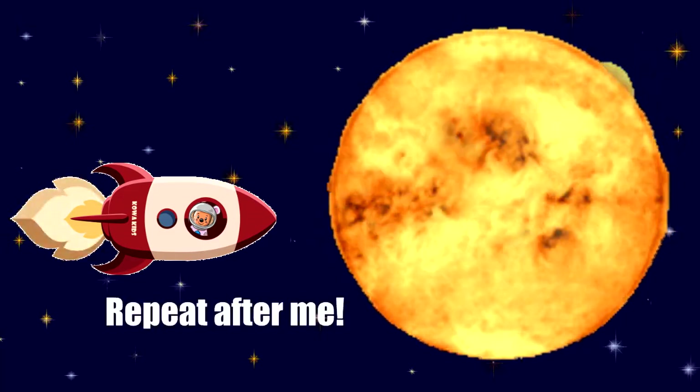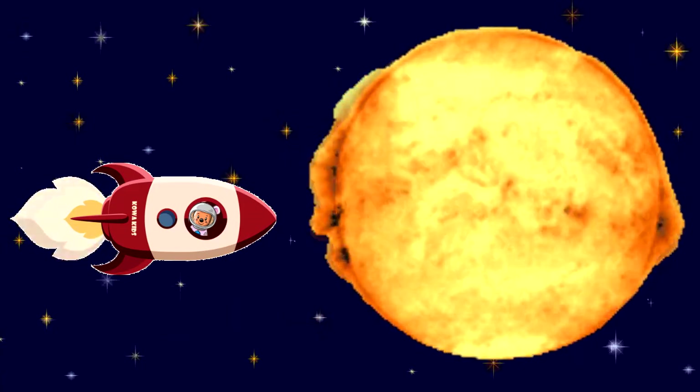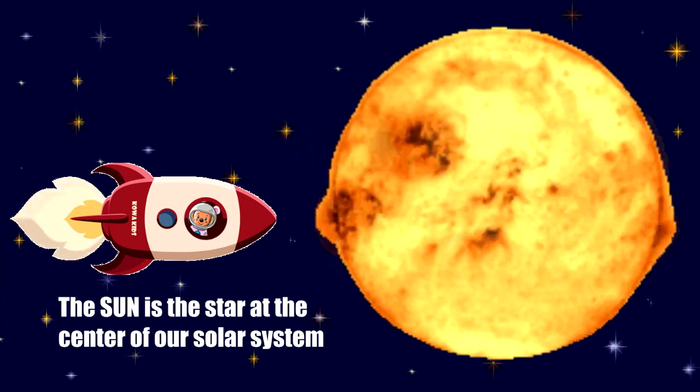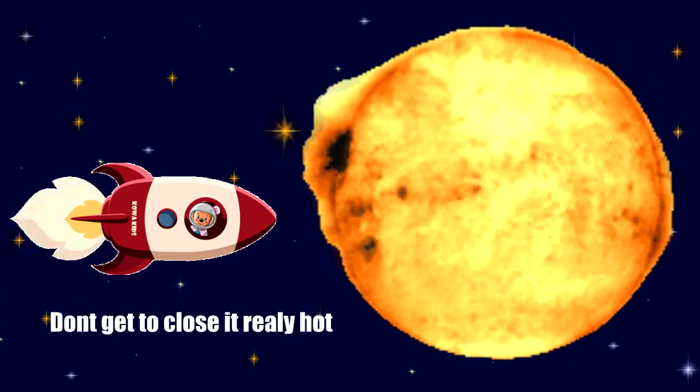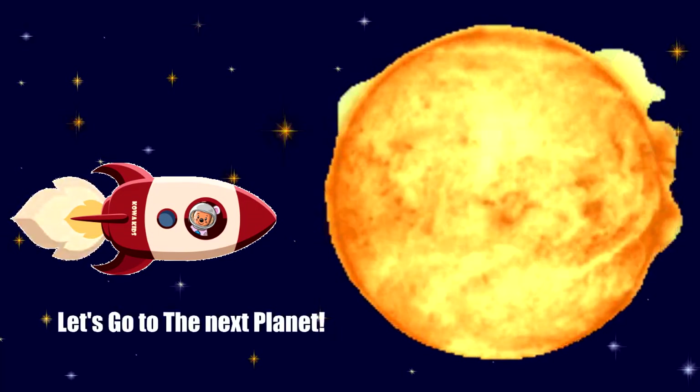This is the Sun. Repeat after me: Sun. The Sun is the star at the center of the solar system. Don't get too close — it's really hot. Let's go to the next planet.